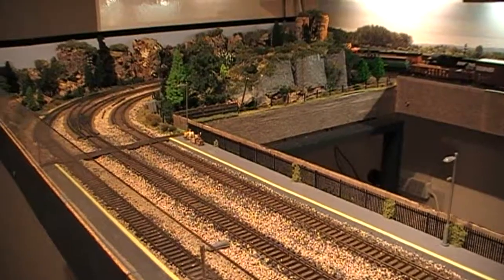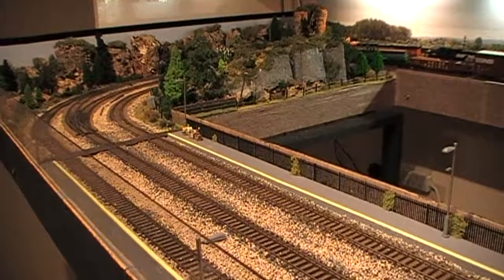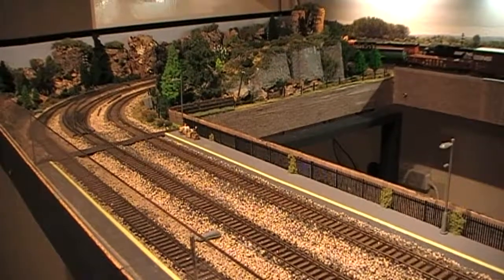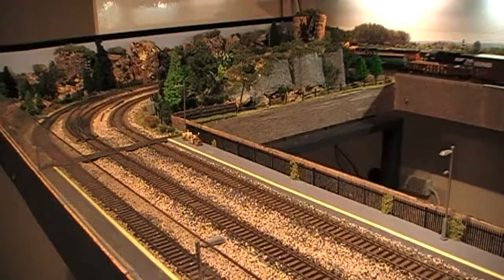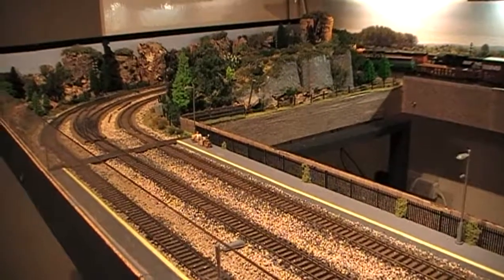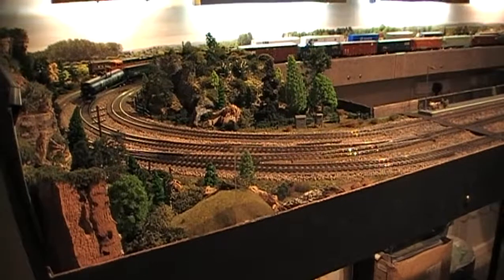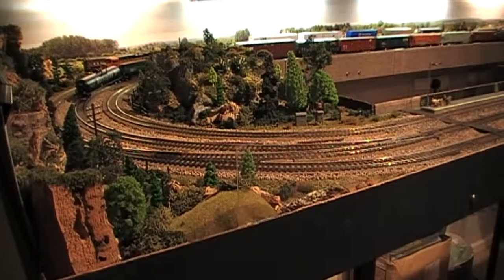The last update was on the 13th of April 2018. Today is the 6th of October 2018, and in the meantime I have actually made some further additions to the layout. And of course it's true to say that really no layout is ever quite finished.